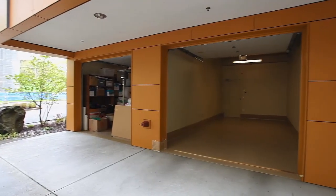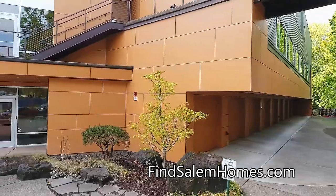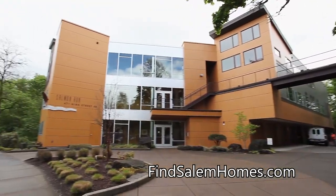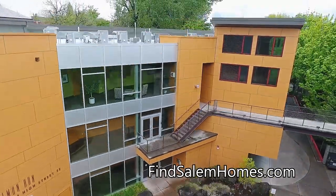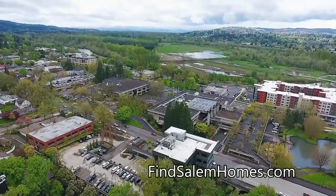The secure two-car garage offers direct access to the lobby and elevator. And you'll enjoy 24-hour building security. This remarkable home in a coveted downtown location is waiting for you to call home.